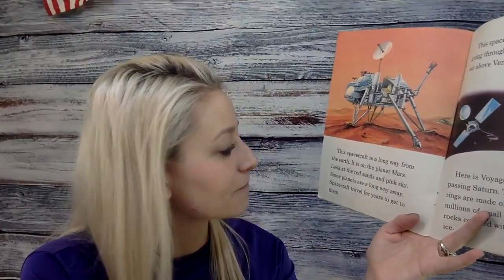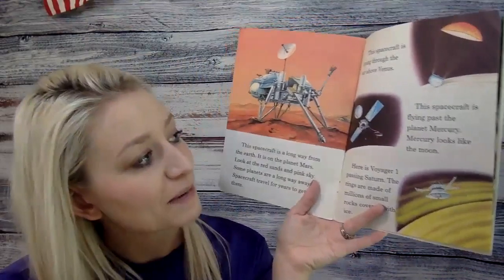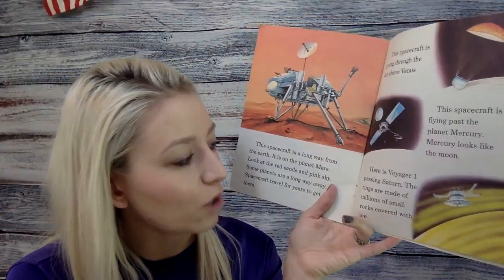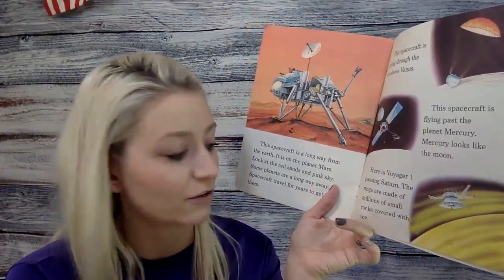This spacecraft is a long way from Earth — it is on the planet Mars. Look at the red sands and pink sky. Some planets are a long way away, and spacecraft travel for years to get to them. This spacecraft is going through the air above Venus. This spacecraft is flying past the planet Mercury — Mercury looks like the moon. Here is Voyager 1 passing Saturn. The rings are made of millions of small rocks covered in ice.